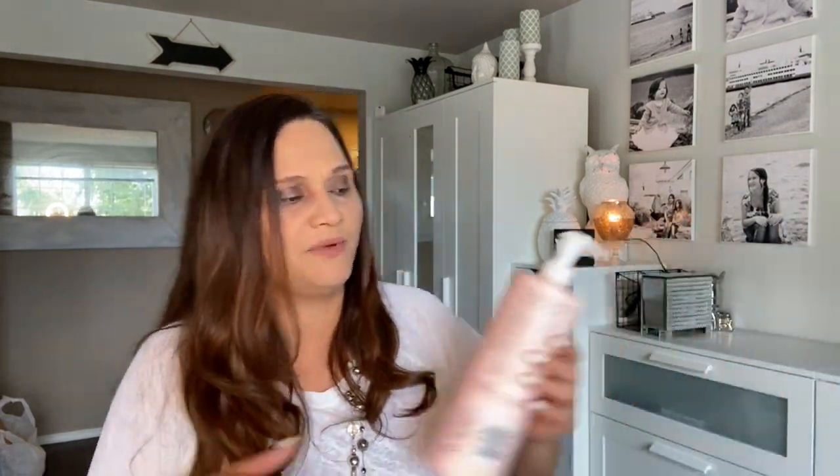This is the Scentsy apricot vanilla hand soap. My family loves Scentsy, especially the girls — it makes their hands smell amazing. My little five-year-old Danik specifically asks for Scentsy soap. This one is almost empty so I need to order more. I am a Scentsy consultant — if you ever want to order anything, go to asimplysimplescent.scentsy.us.